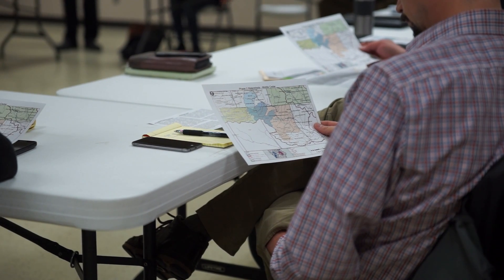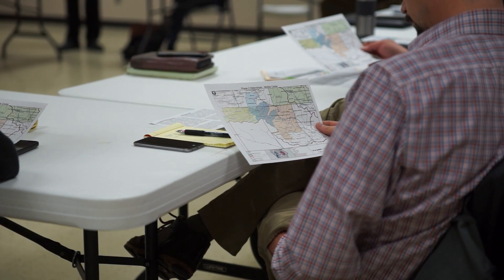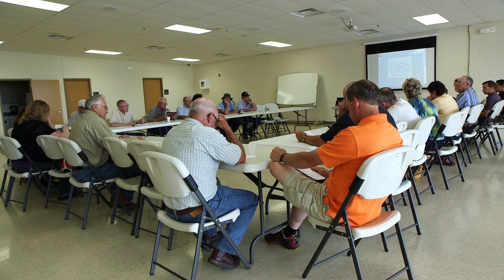We've got people from rural areas, people from the city — all of these folks now interacting with each other, sharing ideas, building consensus. And that's what the watershed management group can do.